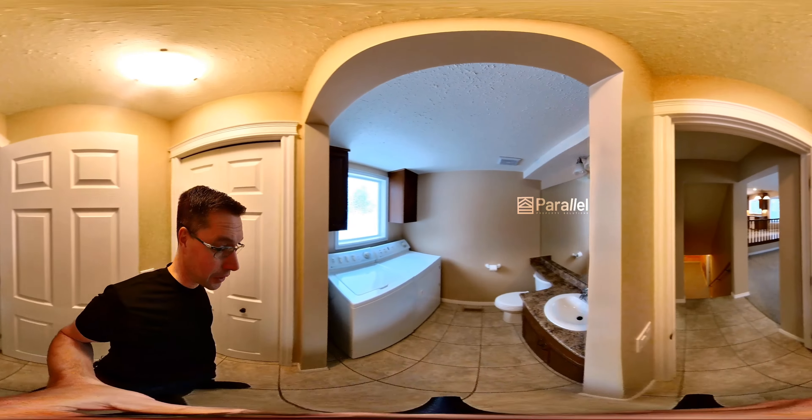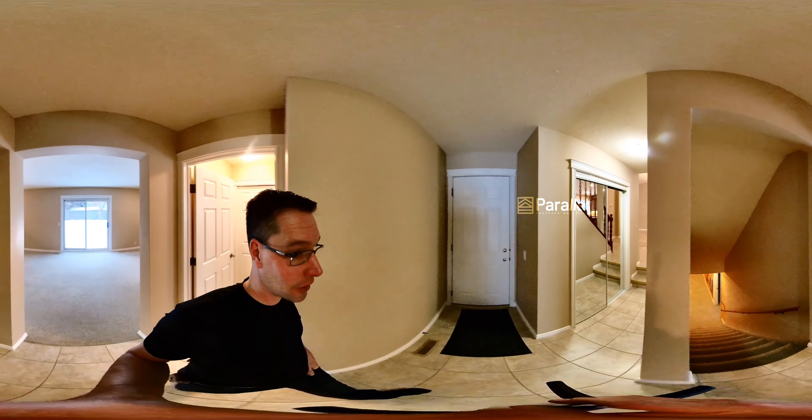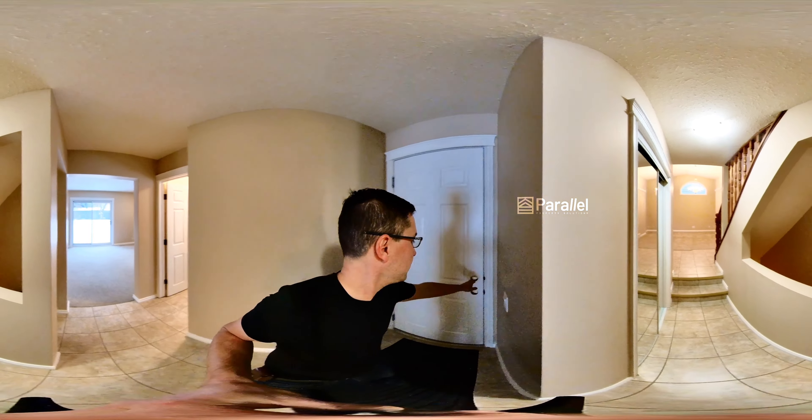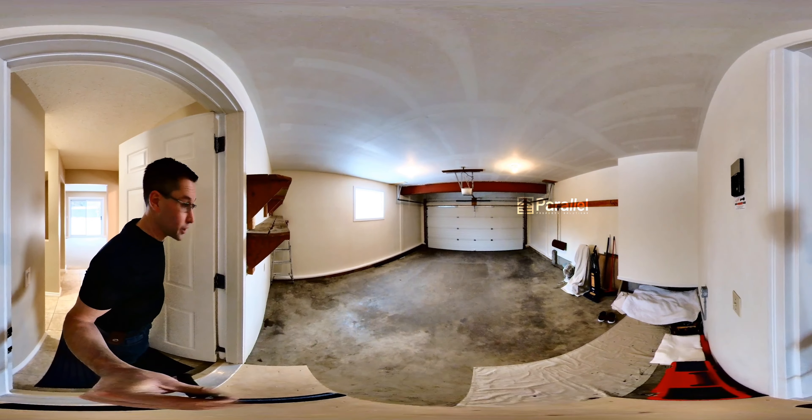Here's our powder room and laundry, and that's just wrapped right around. So the second closet is here, and then you have access from the garage. Nice big double car garage.